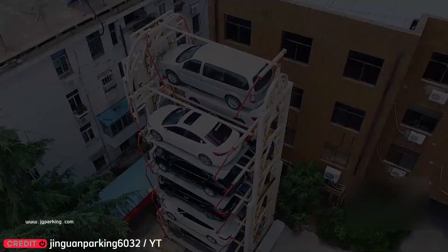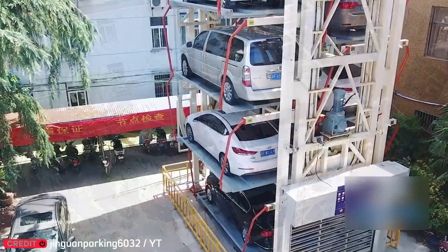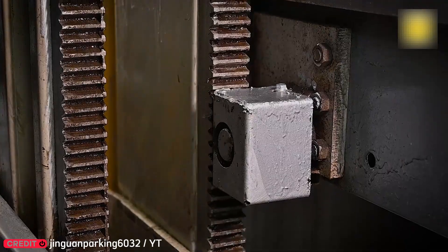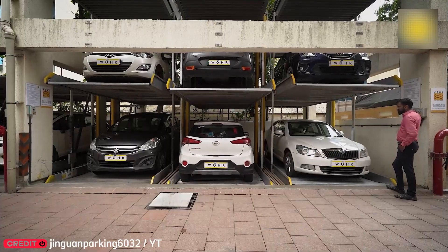A clever solution to parking shortages: this system uses a lifting mechanism to create multi-level car spots, fitting more vehicles into tight urban areas without taking extra space.